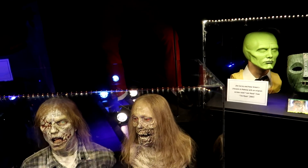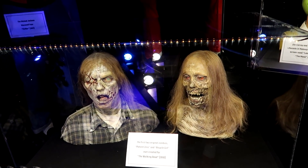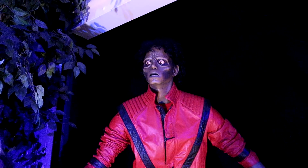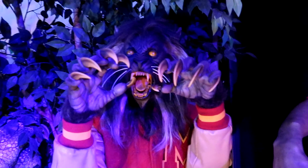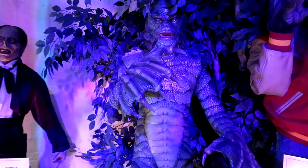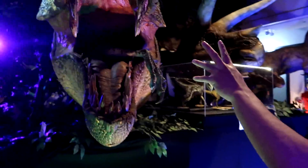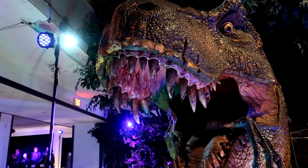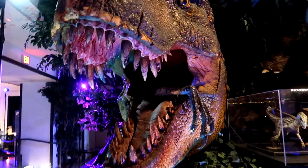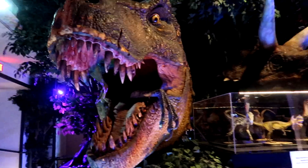We have the two walkers from The Walking Dead — Patient Zero and the Bicycle Girl. On the above, we have Michael Jackson's screen-used costume from the Thriller video — that was actually in the Thriller video, it's the werewolf version. Creature from the Black Lagoon. Some of the damage is from time, but usually most of the damage is from the actual scene when they light up the cheek.